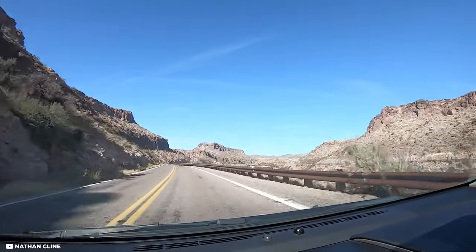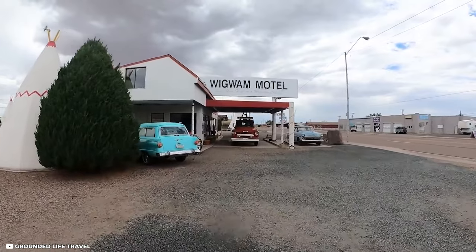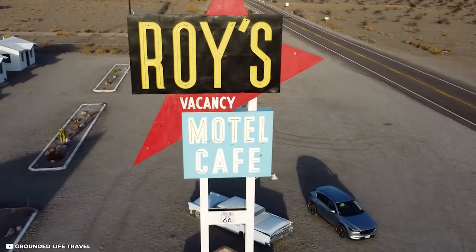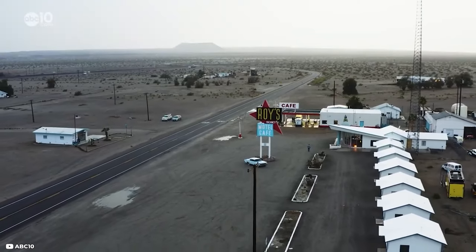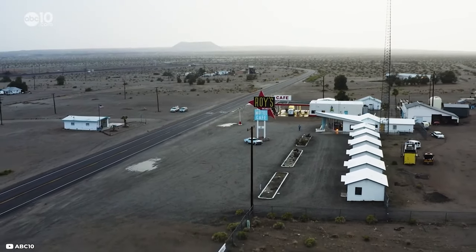California is the final stretch of Route 66, and there are a few more stops to make before you reach your destination. The Roy's Motel and Café with its bright neon sign should be your first stop here. Despite the fact that the motel is closed, the café is still open for a quick cup of coffee.